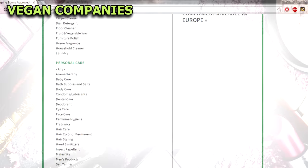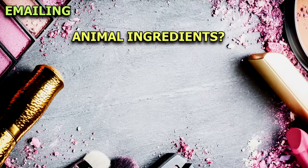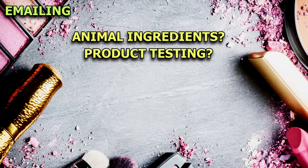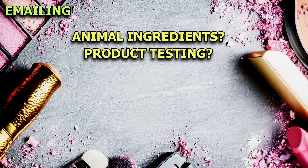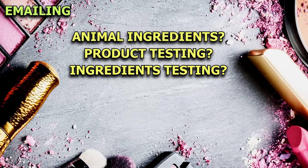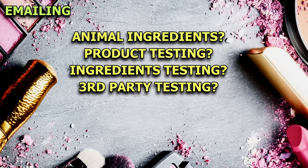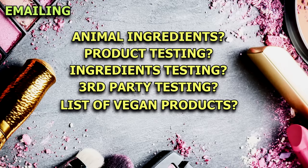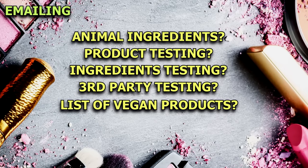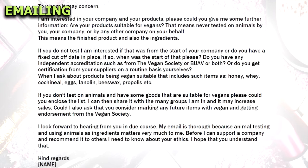But if you're still unsure about something, make sure you email the company. You'll need to ask: does the product contain animal-derived ingredients? Do you test on animals at any point during the production of your products? Are the ingredients tested on animals by your supplier? Does any third party test on animals on your behalf? And it's also a good idea to ask the company for a list of vegan products.